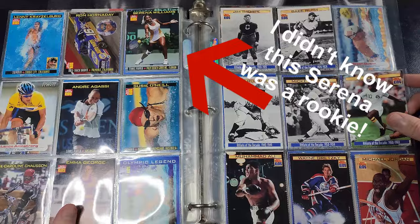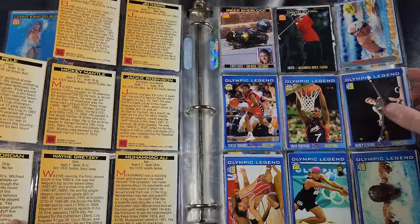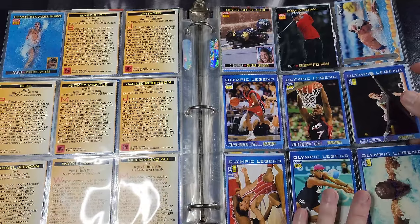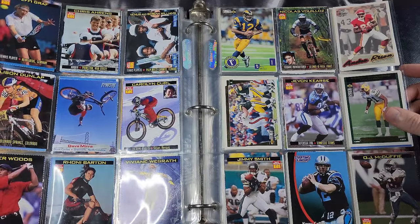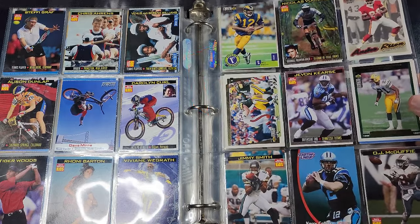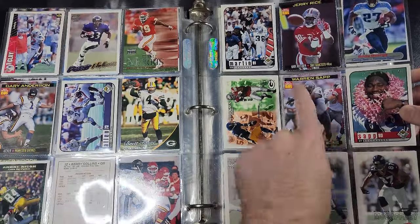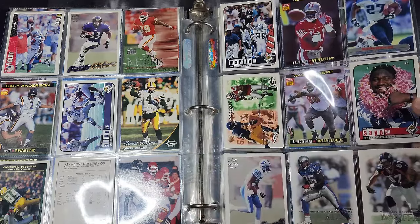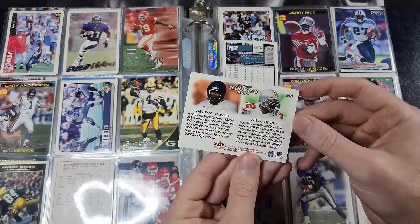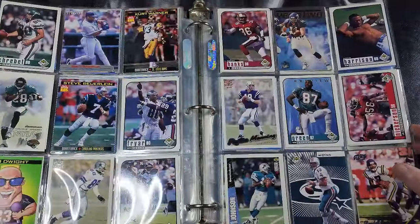Andre Agassi — I did see him play once in Indianapolis. Then there's a really good page: Mickey Mantle, Pele, Jackie Robinson, Wayne Gretzky, Muhammad Ali, Michael Jordan — I actually think I remember getting that magazine back in the day. We've got Dave Mirra, Tiger Woods, Venus and Serena. A Starting Lineup card of Kerry Collins, and some more mainstream cards with a few Sports Illustrated mixed in — a Jerry Rice. I believe there is a Brady rookie in that set, though I'm not counting on finding one in here, but you never know.